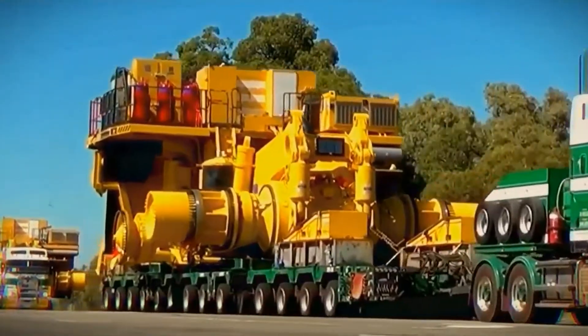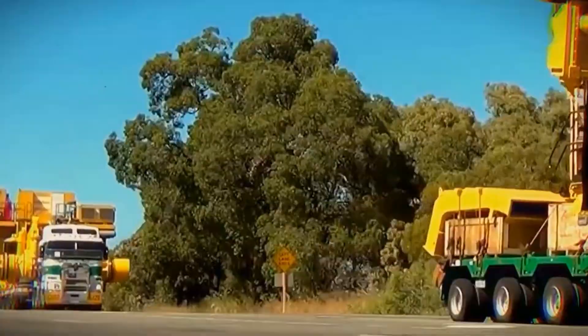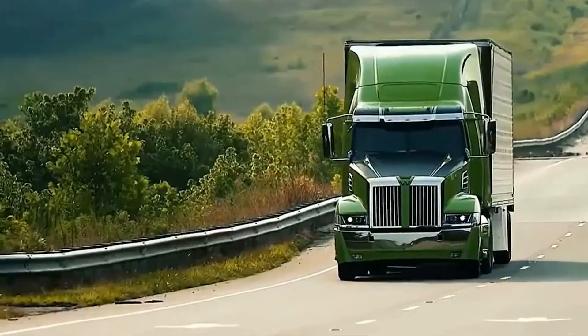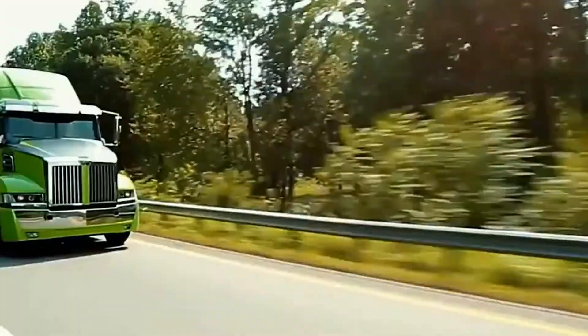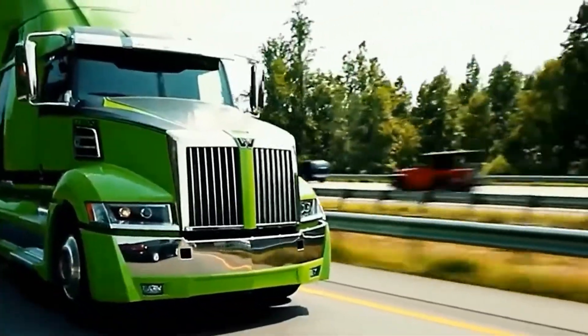Let's start by looking at the differences in truck cabs — this is where the driver spends most of their time. Early in the morning, a trucker gets behind the wheel and heads down the road to deliver their cargo. The journey is often long, sometimes taking weeks or even months. During these trips, the cab becomes more than just a workplace; it turns into a real home where the driver can rest, freshen up, cook, and eat comfortably.